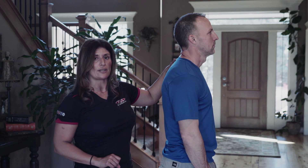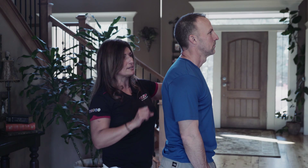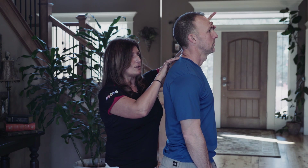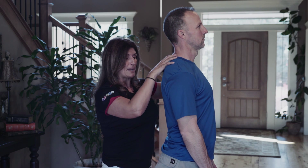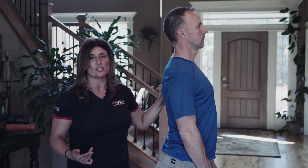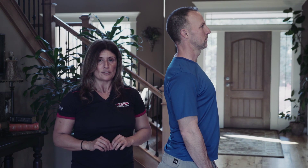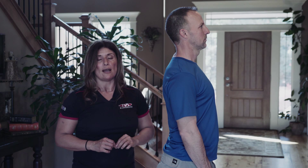We strive to do whatever we can to restore structure through specific exercises and adjustments based on getting the curvature of the spine back. Through those adjustments we start aligning everything, and we teach our patients what to do so they're empowered to keep that alignment for the long haul.